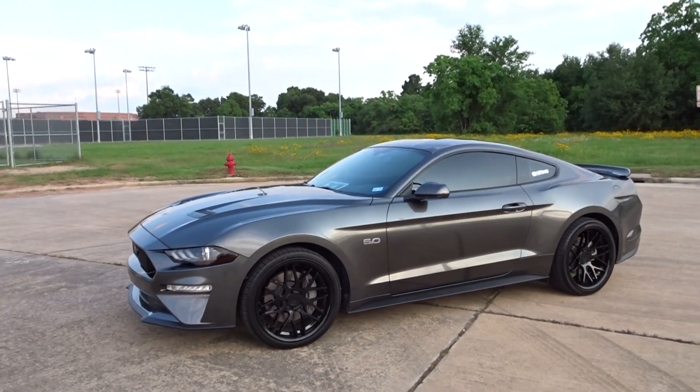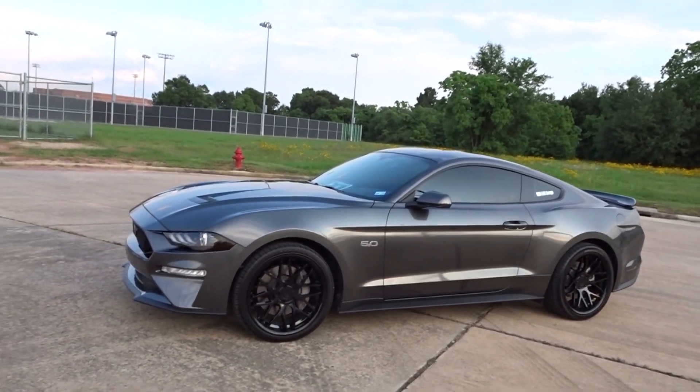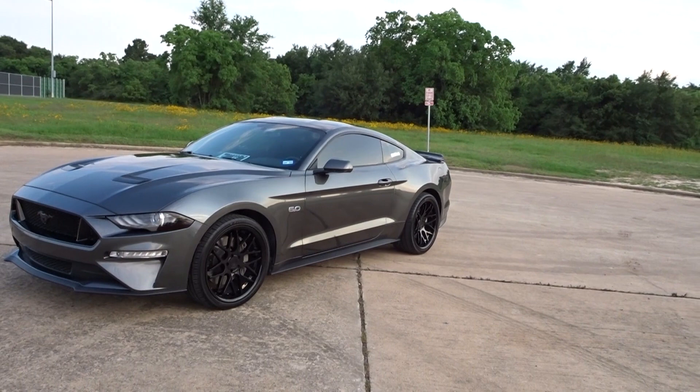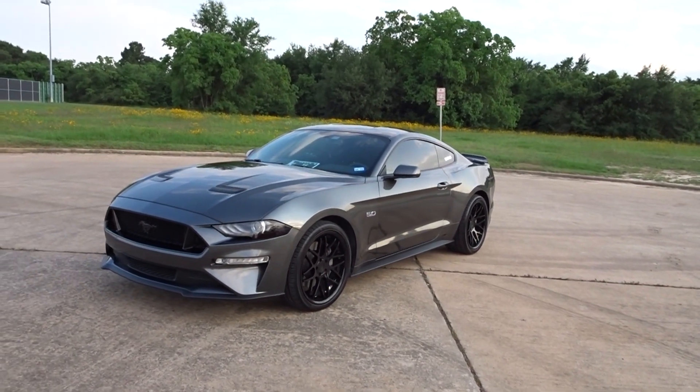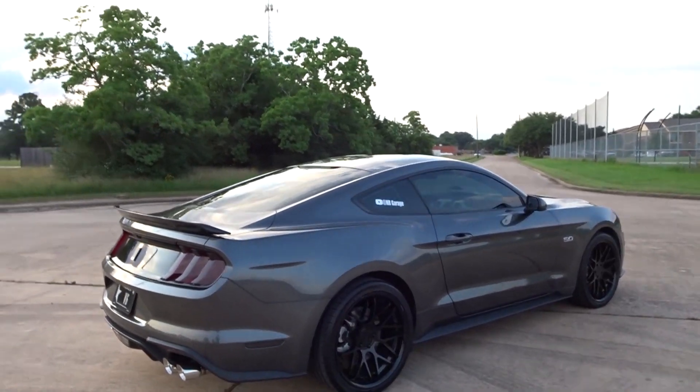So let's get into the video. Enough about me — I want to start talking about the car. Basically, this is going to be five things I hate about my 2018 Mustang.